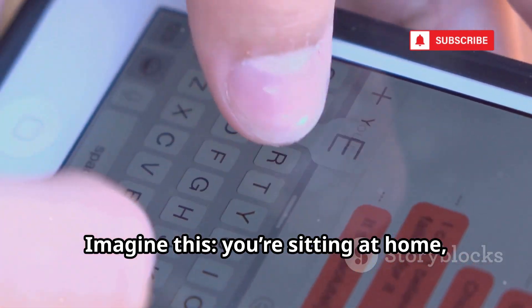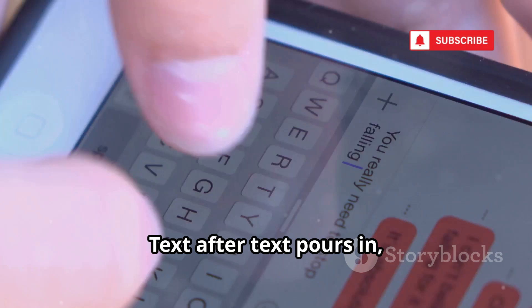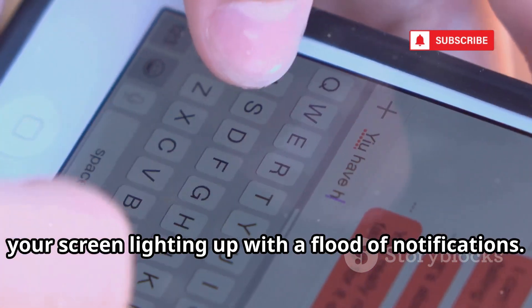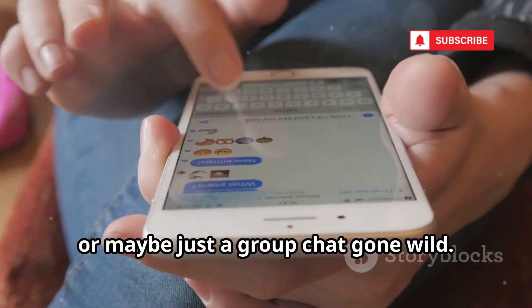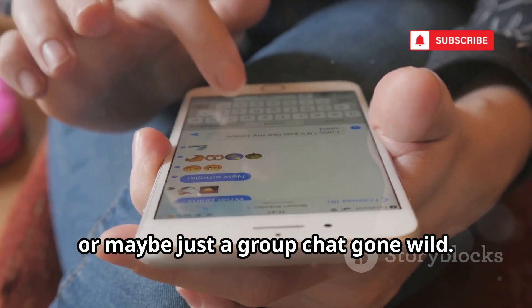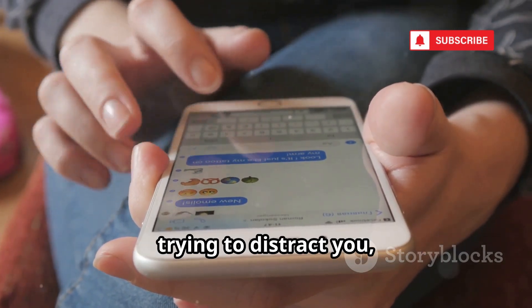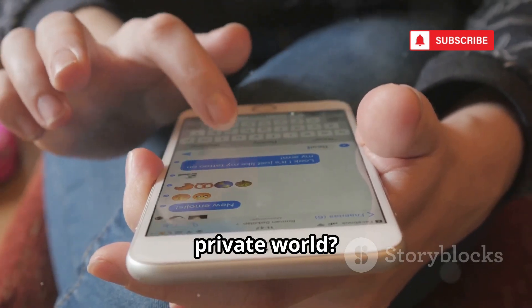Imagine this: you're sitting at home relaxing when suddenly your phone starts buzzing non-stop. Text after text pours in, your screen lighting up with a flood of notifications. At first it might seem like a harmless prank, or maybe just a group chat gone wild. But what if it's something more sinister? What if someone is deliberately overwhelming your phone, trying to distract you, or even worse, trying to break into your private world?